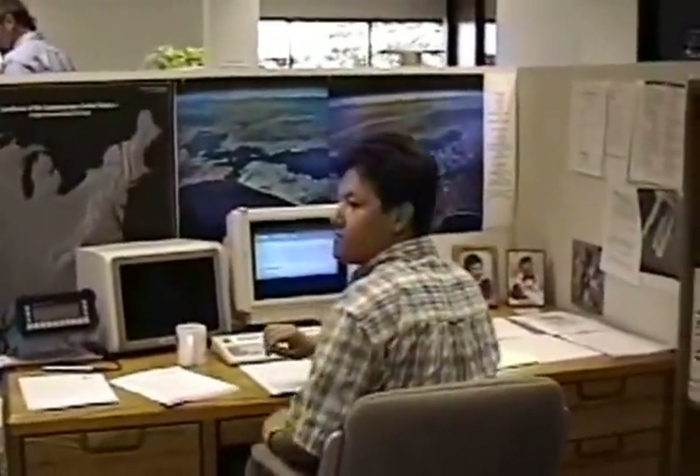This is Rick. Rick handles all the CAD. Say hi, Rick. He's the CAD king.